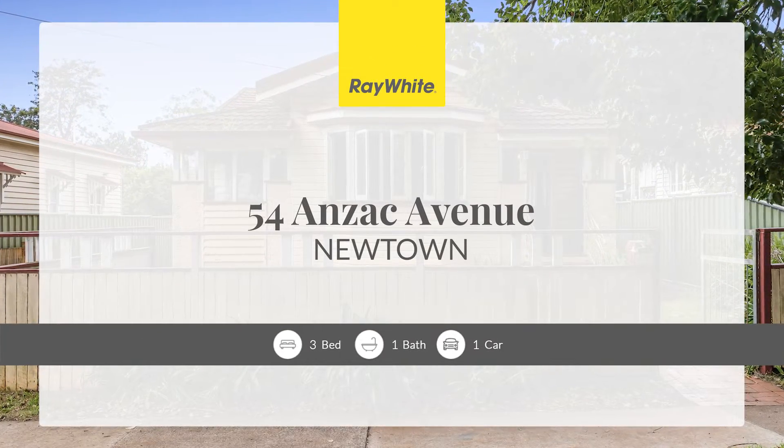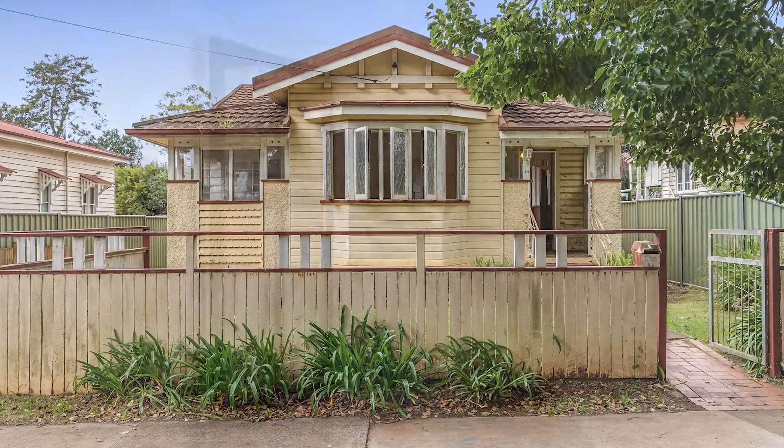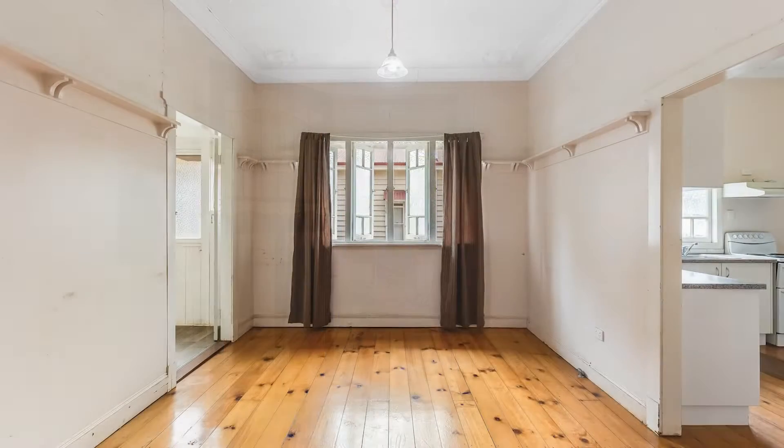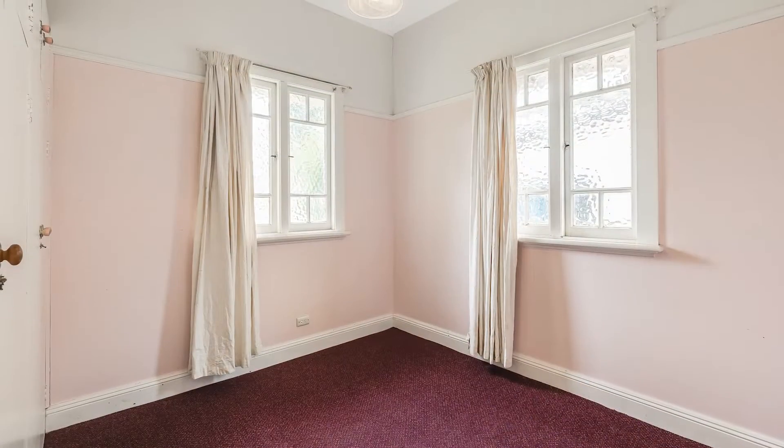54 Anzac Avenue, Newtown. Representing a sensational opportunity for anyone looking to renovate, update or take advantage of the fantastic growth of the Newtown suburb.